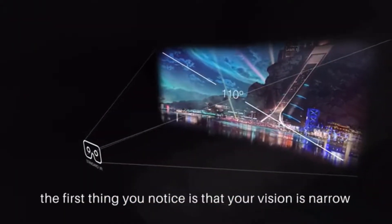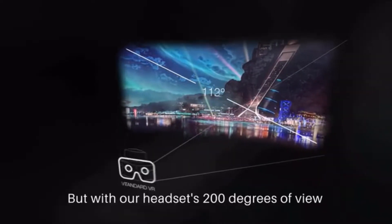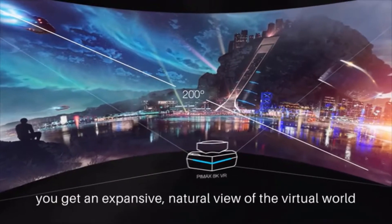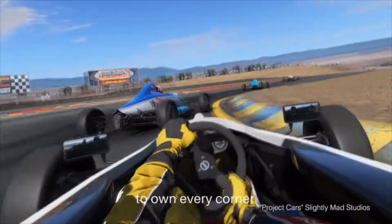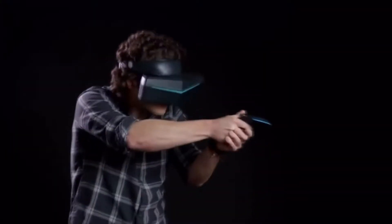When you put on a conventional VR headset, the first thing you notice is that your vision is narrow and surrounded by darkness. But with Pimax's 200-degree field of view, you get an expansive, natural view of the virtual world, so you are free to move your eyes and use your peripheral vision to own every corner or defeat every enemy.